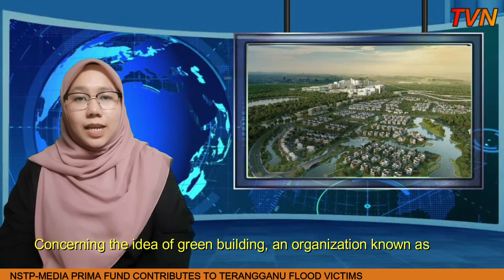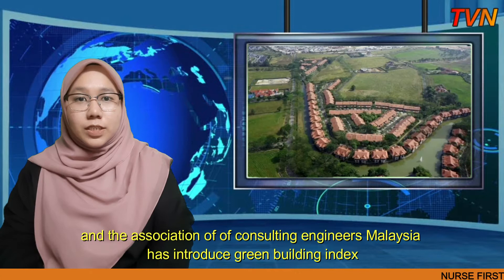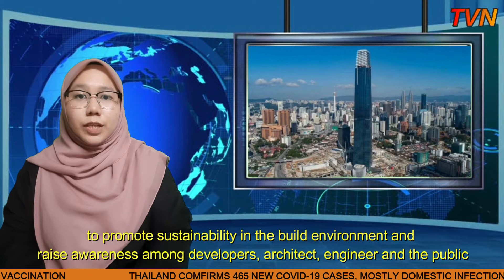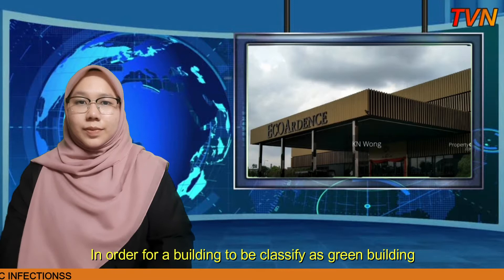Concerning the idea of green building, an organization known as Green Buildings Index Organization, under the subsidiary of Pertubuhan Architect Malaysia and the Association of Consulting Engineers Malaysia, has introduced Green Building Index as the local green building rating system to the public. The Green Building Index is Malaysia's industry recognized green rating tool for buildings to promote sustainability in the built environment and raise awareness among developers, architects, engineers, and the public about environmental issues and our responsibility to future generations.